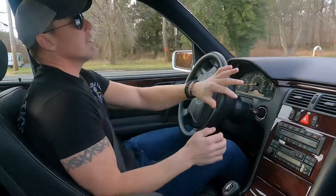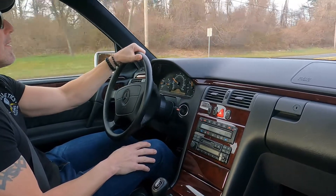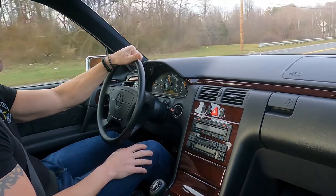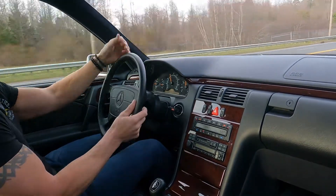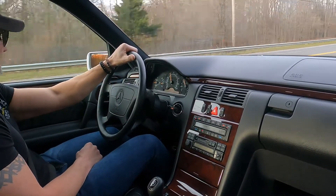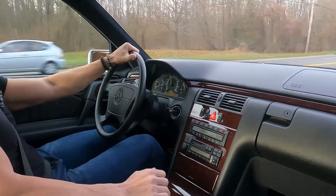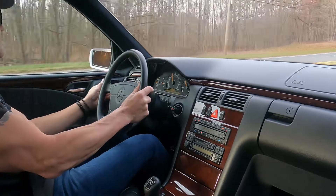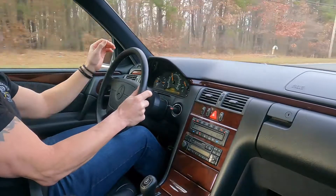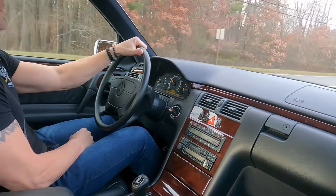I'll show you how this car accelerates — I'll get on it a little bit. It goes out nicely. Cruise control works perfectly. Brakes are nice, no pull or pulsation on either side.